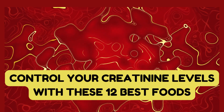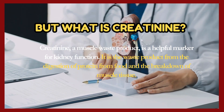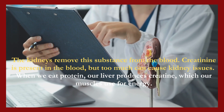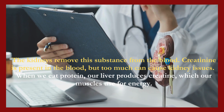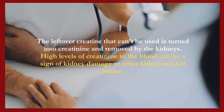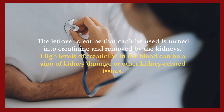Control your creatinine levels with these 12 best foods. But what is creatinine? Creatinine, a muscle waste product, is a helpful marker for kidney function. It is the waste product from the digestion of protein from food and the breakdown of muscle tissue. The kidneys remove this substance from the blood. When we eat protein, our liver produces creatine, which our muscles use for energy. The leftover creatine that can't be used is turned into creatinine and removed by the kidneys. High levels of creatinine in the blood can be a sign of kidney damage or other kidney-related issues.